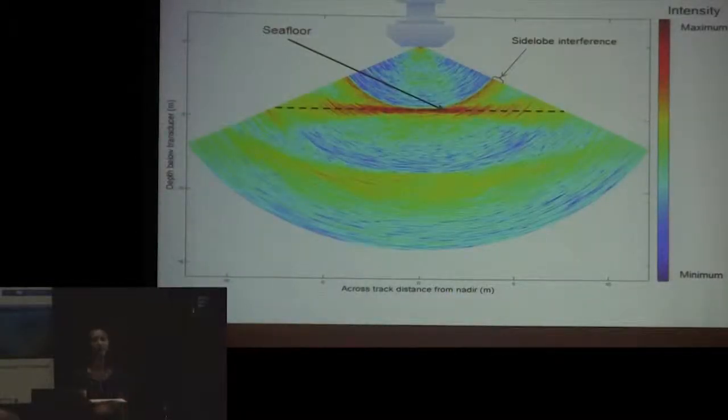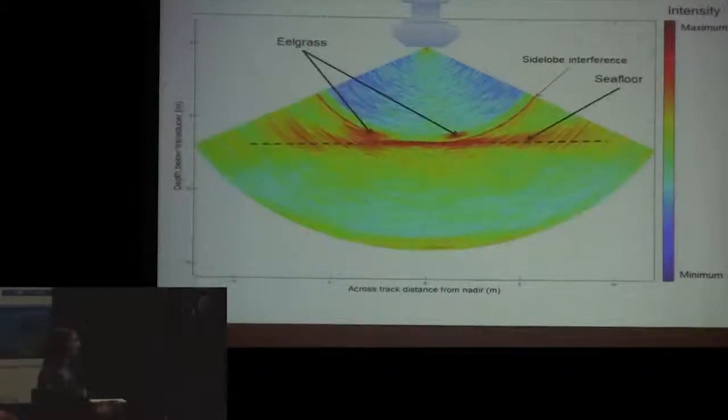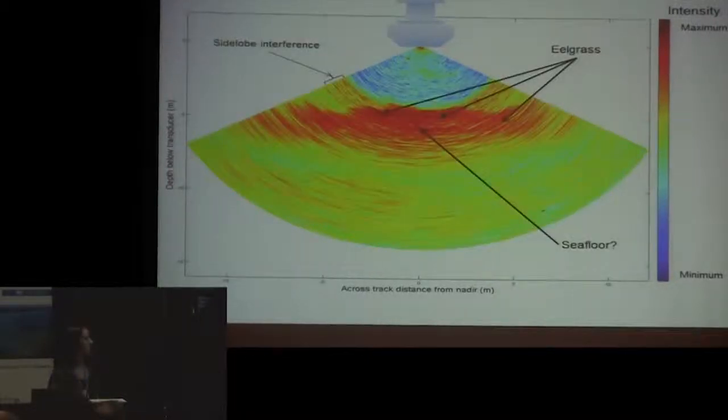Here are some example pings from the first mapping efforts. With a bare ping, the seafloor is a pretty recognizable feature, though you also have side-lobe interference. With some patchy eelgrass, you can see the seafloor pretty distinctly, plus higher amplitude returns above it representing patches of eelgrass. With a lot of grass, it's really complicated — it's hard to tell where the canopy ends or where the seafloor begins. We decided to start our processing at nadir, where you can see a distinct return from the seafloor through the canopy.